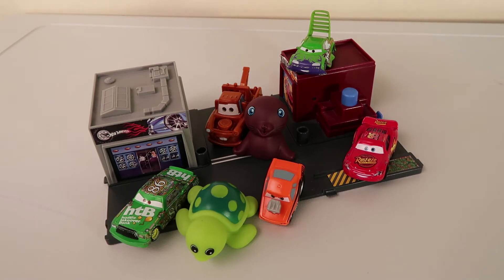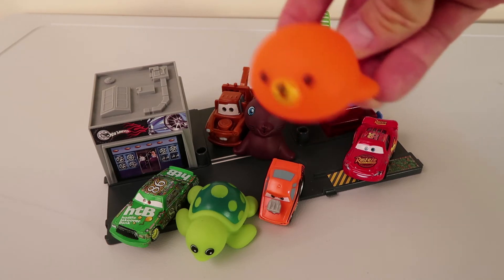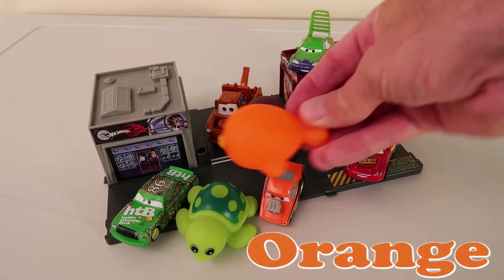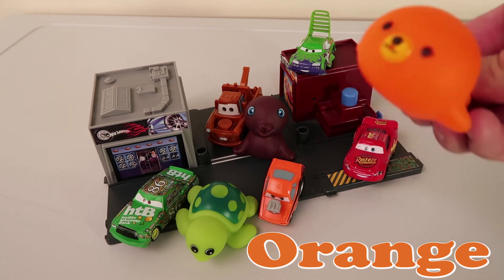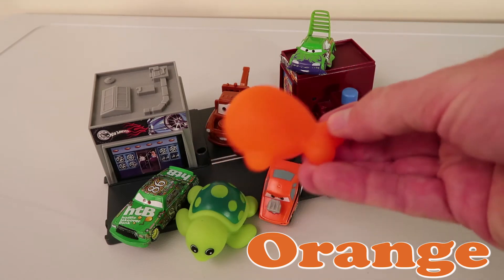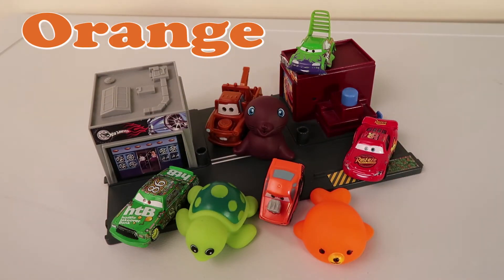Alright guys! Who's next? It's our friendly sea lion! He says hello to you guys! There he goes, he's gonna go find his color! Where do you think he's gonna go? Do you see your color, Mr. Sea Lion? Are you having fun with all of your friends? There he goes guys! Oh, he's gonna go right next to his buddy Snot Rod!